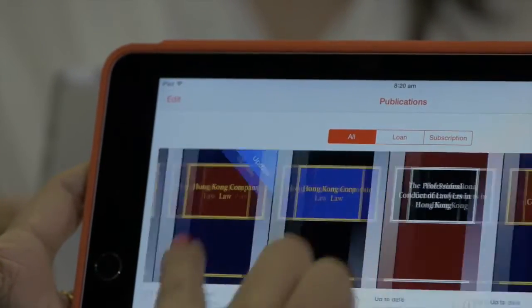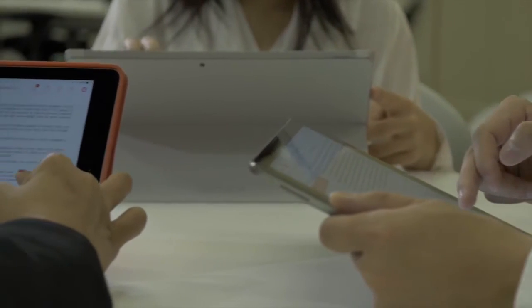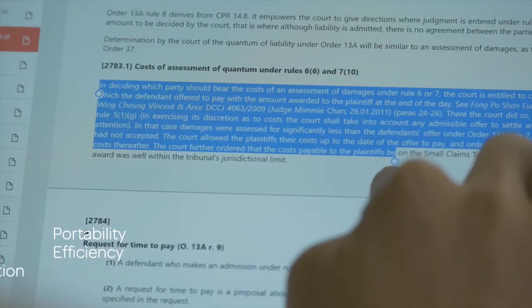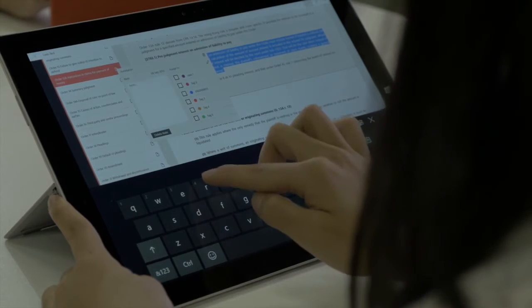LexisNexis has just launched a brand new app, LexisRed. This app allows you to have access to our legal content within your fingertips by way of your electronic devices. It is portable, efficient, and you can customize it according to the needs of your case or your transactions.